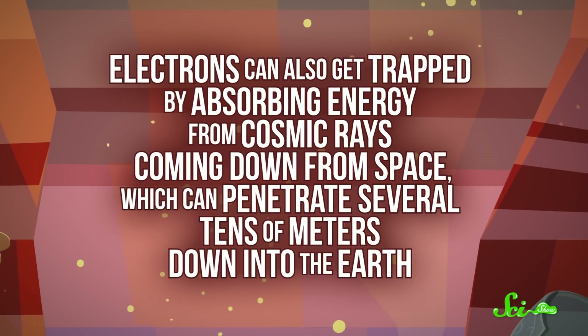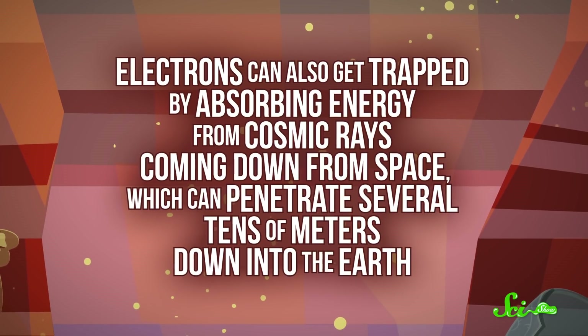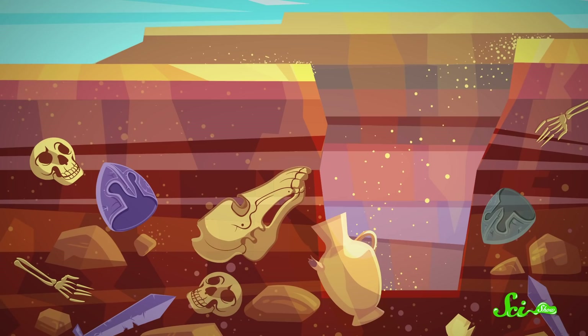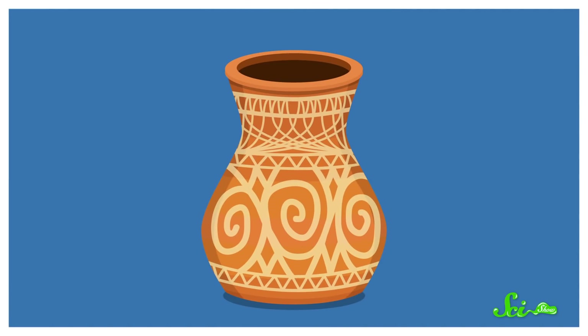Of course, that brings up an important caveat. The pottery may have been heated up in between the kiln and the lab — like, maybe it was a family heirloom, and a few hundred years into its life, it was caught in a house fire. You can't really account for that. It could also be that the ambient radiation coming from the environment you found your pot in changed significantly in some unexpected way at some point in the past. But you can account for other things that affect the amount of light you measure. For instance, electrons can also get trapped by absorbing energy from cosmic rays coming down from space, which can penetrate several tens of meters down into the Earth. So you have to know how deeply your pot was buried, if it ever was.